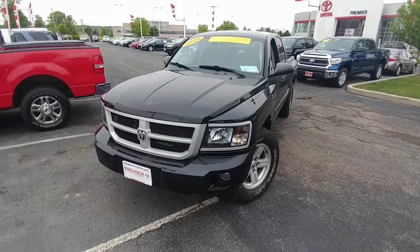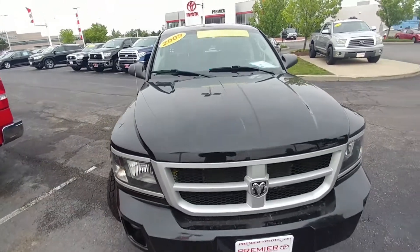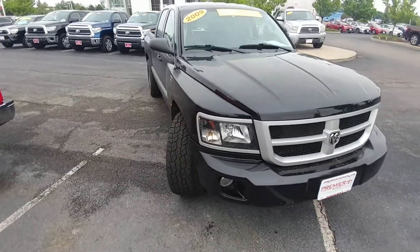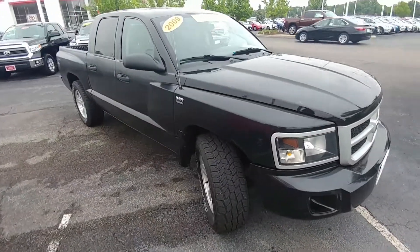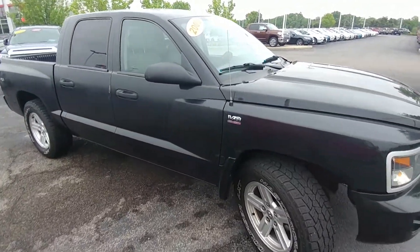Hello, this is Gavin at Premiere. Wanted to make a quick video of the truck. Rather than just sending you sort of generic photos, which you can see on all the websites out there, I wanted to make a little video of it for you, make it a little bit more personable.